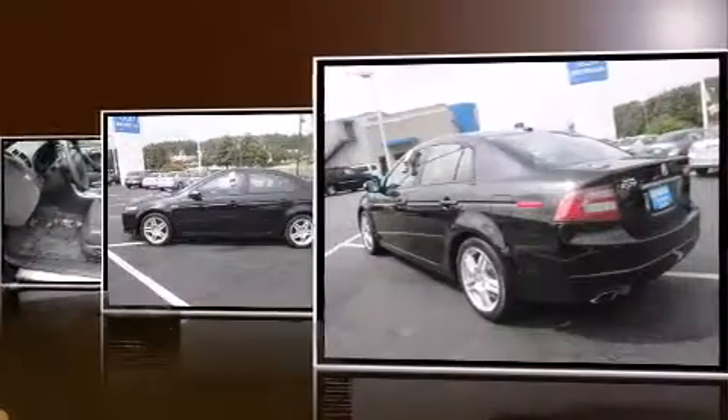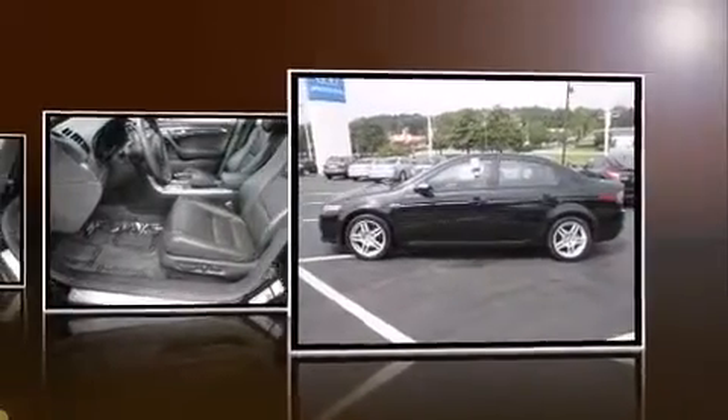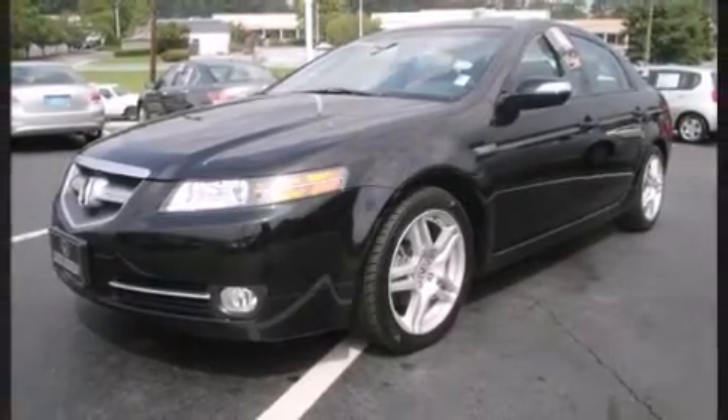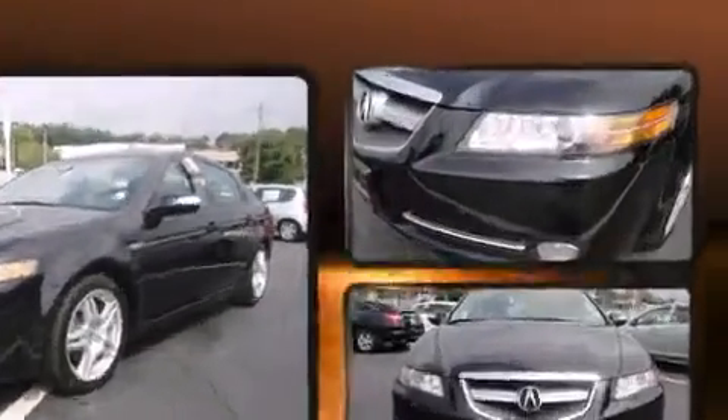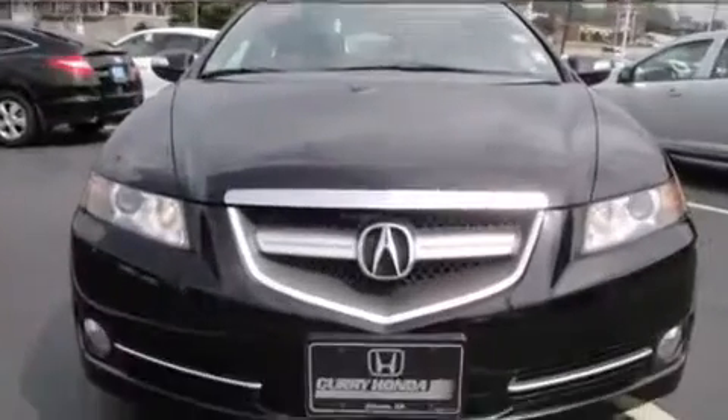Adjustable headrests in all seating positions, speed-sensitive wipers, a power seat, turn signal indicator mirrors, and the power moonroof opens up the cabin to the natural environment. Everything is where it ought to be, from the dashboard controls.